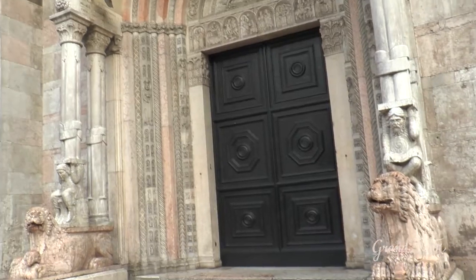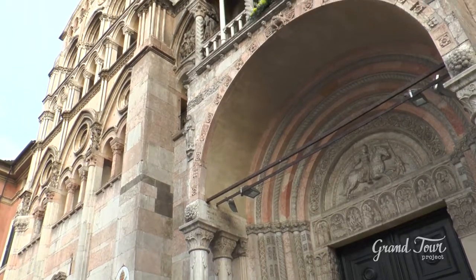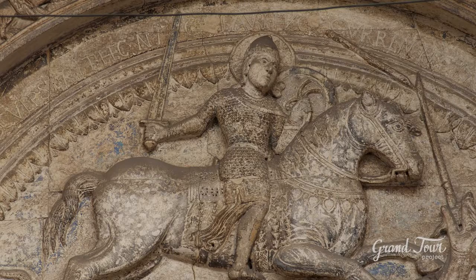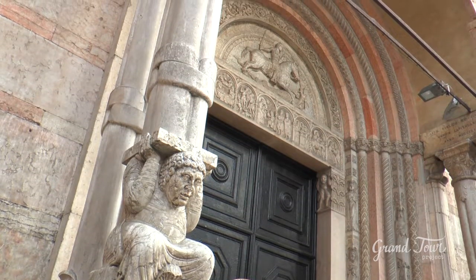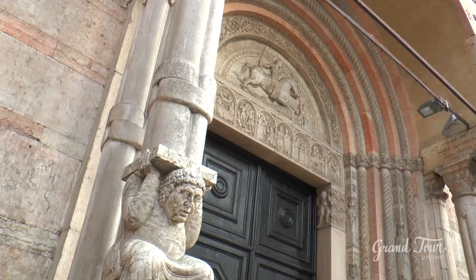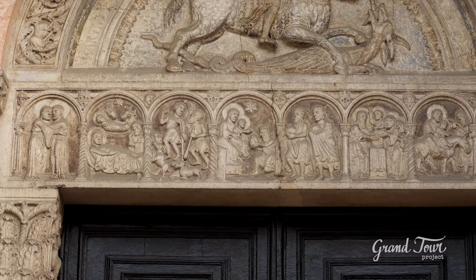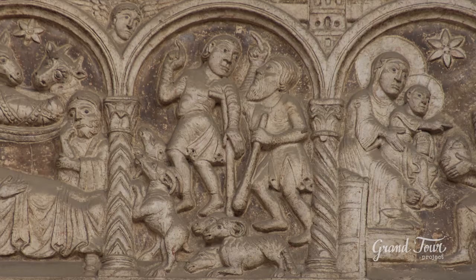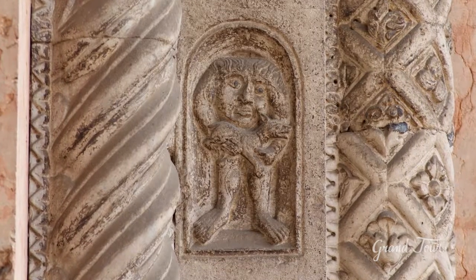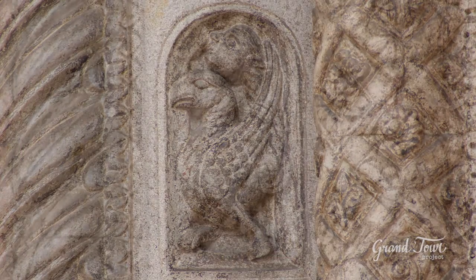The decorations of the central portal are the work of Master Nicolaus and date from around 1135. In the lunette above the entrance, there is a representation of Saint George killing the dragon. The image of the Saint on horseback looks as if it wanted to exit the spatial limits in which it is confined. Just below, there are seven episodes relating to Jesus' life, ranging from the Visitation to the Baptism in the Jordan. Proceeding along the jambs, you can see grotesque and monstrous figures which nicely fit into the iconographic context of the facade.